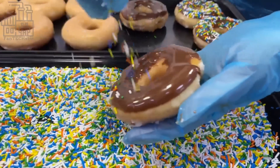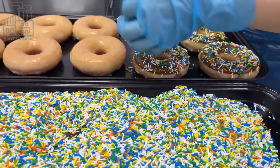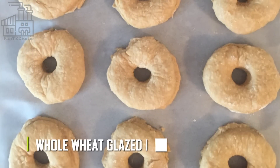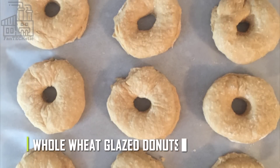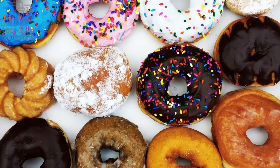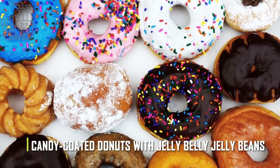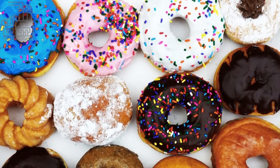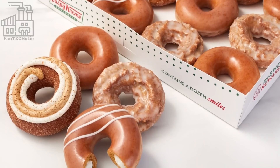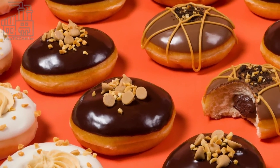Krispy Kreme doughnuts are still produced using the initial recipe, and even though there are now several variants, all of them are still based on this recipe. In 2007, Krispy Kreme started selling whole wheat-glazed doughnuts made with fewer calories and more fiber to appeal to their health-conscious customers. Much later, the company also introduced several candy-coated doughnuts with Jelly Belly Jelly Beans, Sour Gummies, and Marshmallows. Other Krispy Kreme-flavored collections include the Pumpkin Spice Doughnut Collection, the Donut-flavored Jelly Belly Jelly Beans, and the Peanut Butter Glazed Doughnuts, and many more.